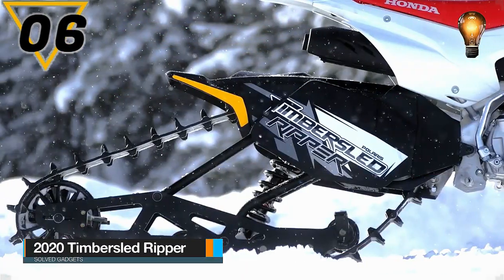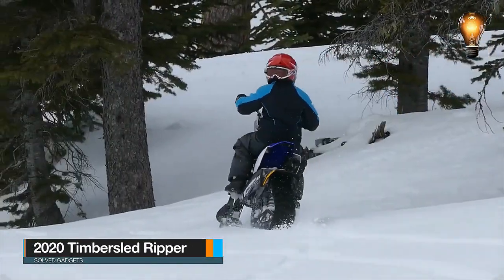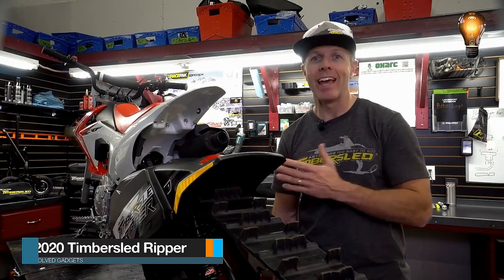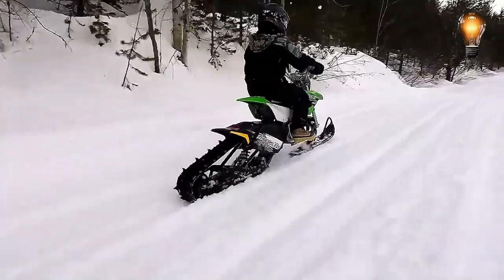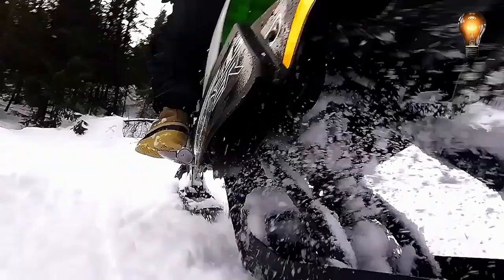This is the 2020 Timber Sled Ripper. In addition to bicycles, pit bikes — compact motorbikes designed for off-road traveling — may also be equipped with the capability to drive on snow.